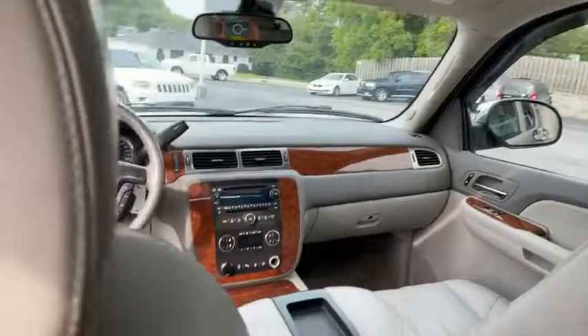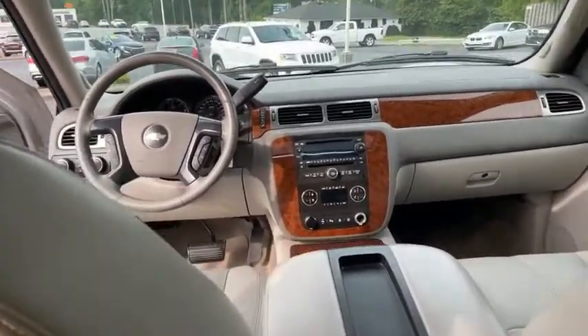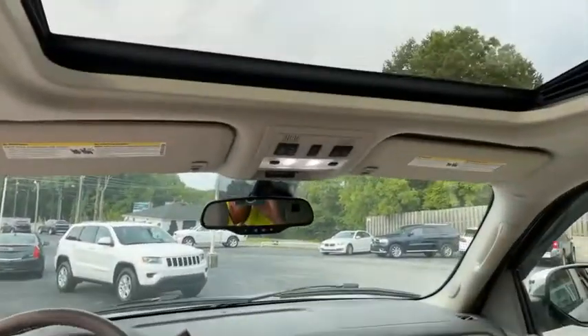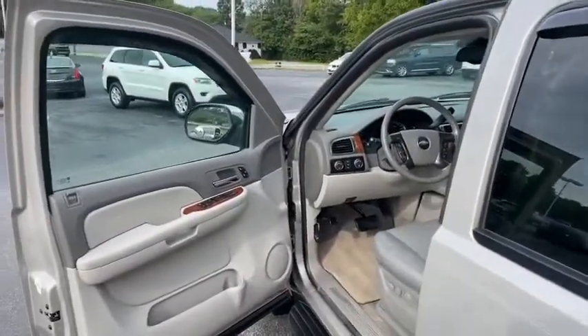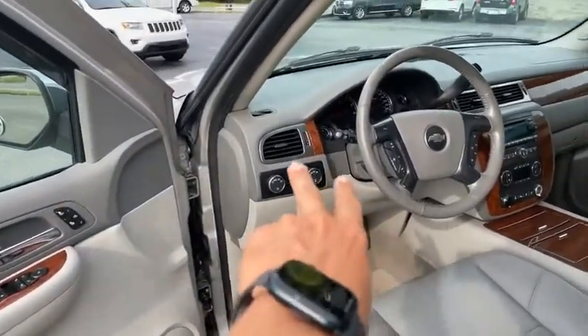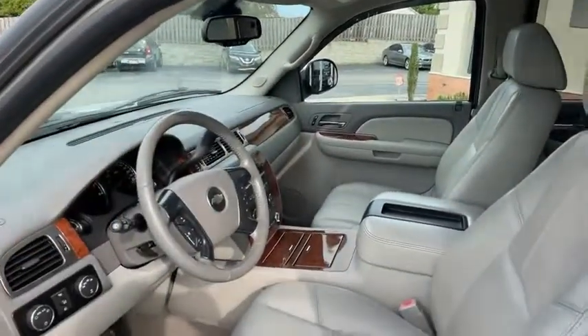Sunroof. Digital heating and air, adjustable foot pedals — LTZ, tow package. There's your tow button, there's your sunroof. 888-805-8558 — you better call now because I promise you this vehicle is not gonna last. There's your four-wheel drive buttons. Check out my website for more pictures and video. Bose stereo — it's unbelievable.